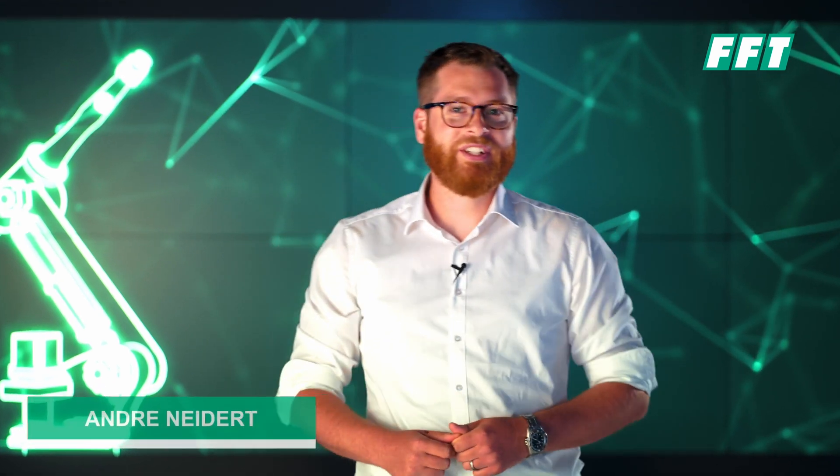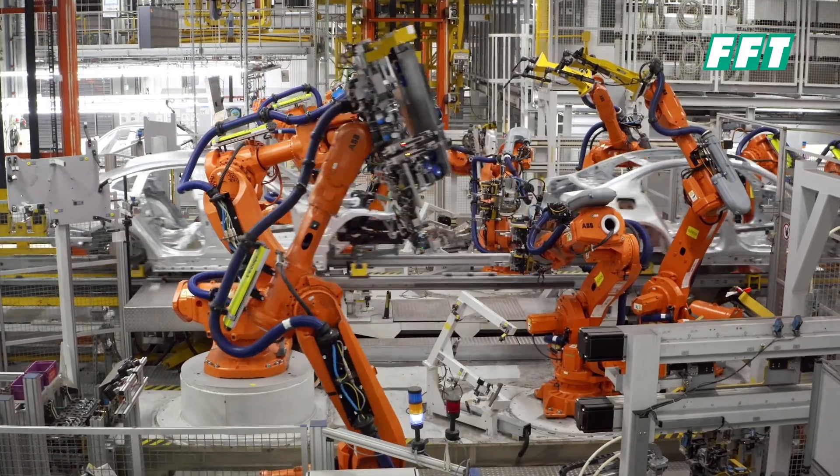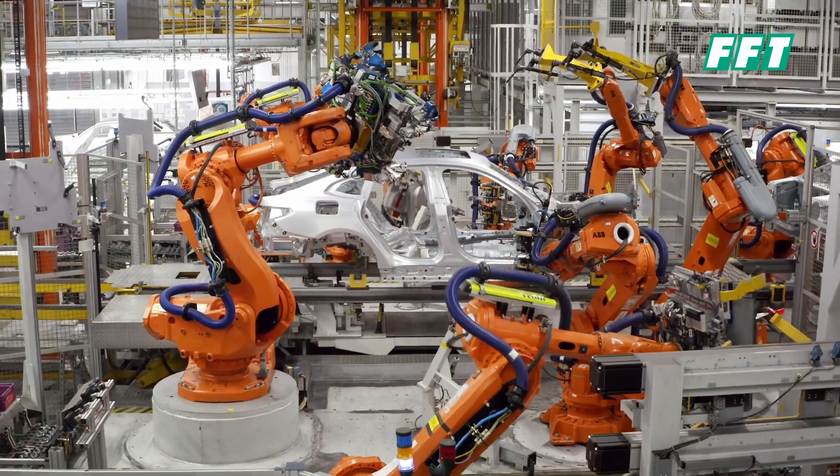Hello and welcome to our FFT channel. My name is Andrei and today I would like to introduce you to our Best Fit System. Let's find out what it's all about.